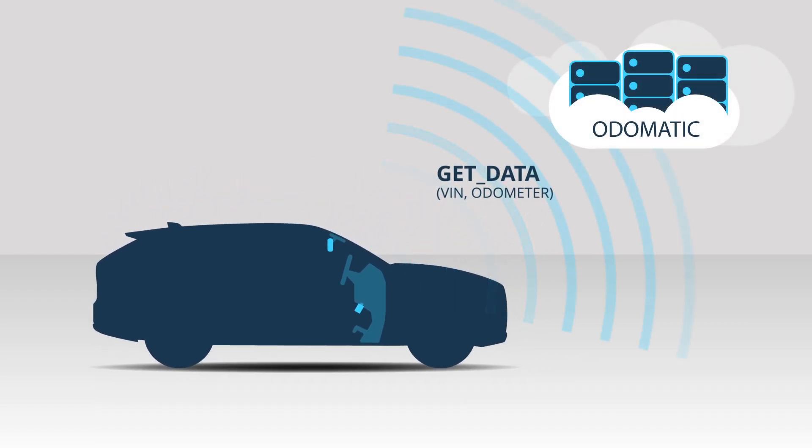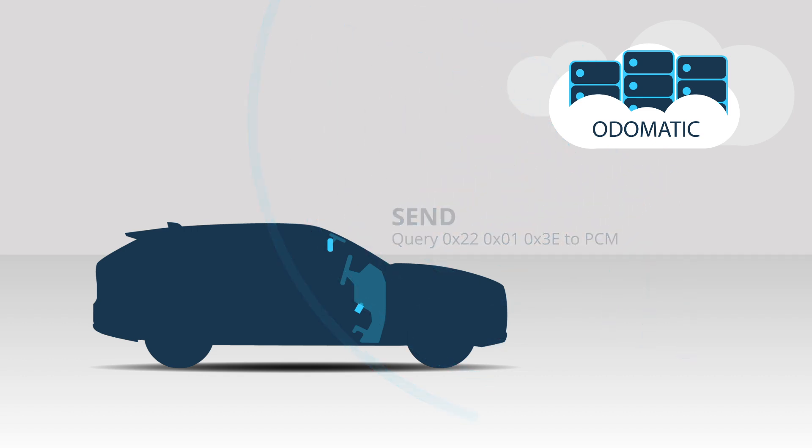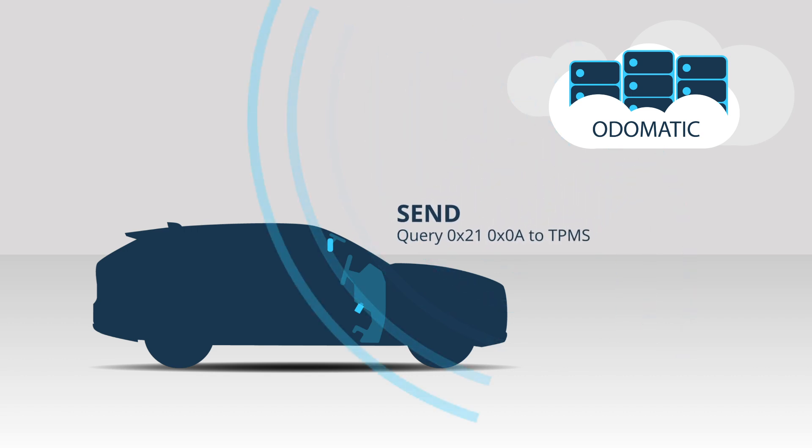Just pass the vehicle VIN to the Automatic cloud server and Automatic tells you how to read the odometer for that car. Use the same method to read the tire pressure — just pass the VIN and the parameter you want to the server and it will tell you the data to query.